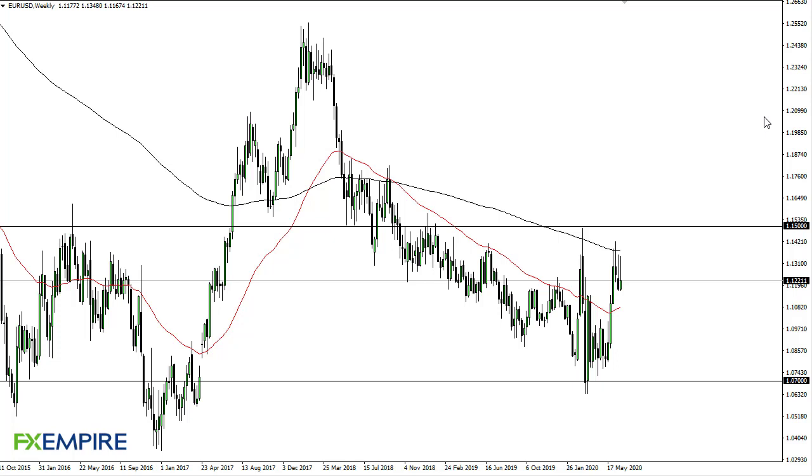From FX Umpire, this is Chris taking a look at the weekly charts for the euro dollar. You can see three shooting stars in a row — this is an extraordinarily negative sign, so at this point I'm fading short-term rallies.